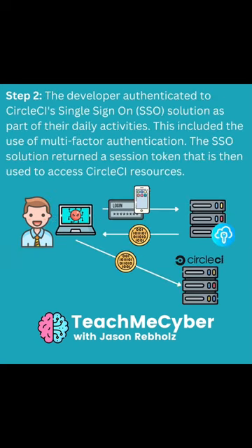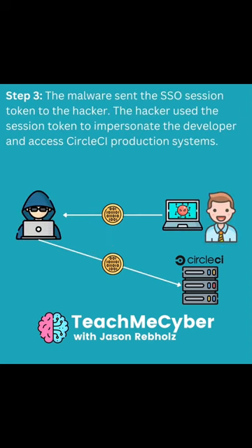After this developer authenticated to CircleCI's single sign-on solution as part of their daily activities, the attacker would be able to get the token that shows that this user had already authenticated. This means the attacker can impersonate that developer. The attacker did this to then log into CircleCI's systems.